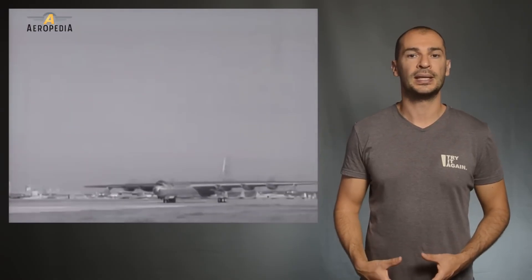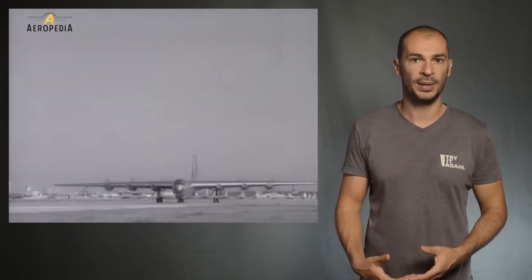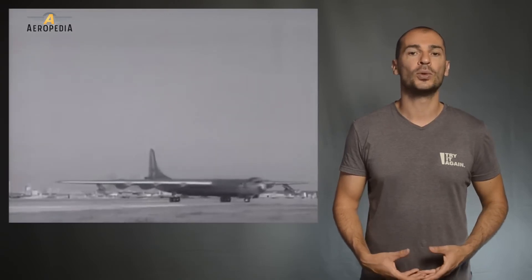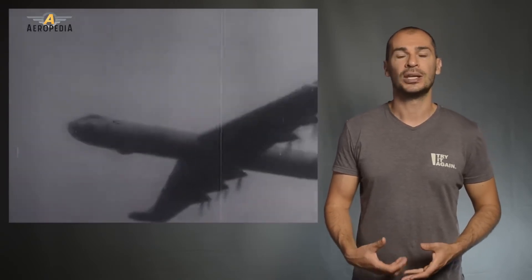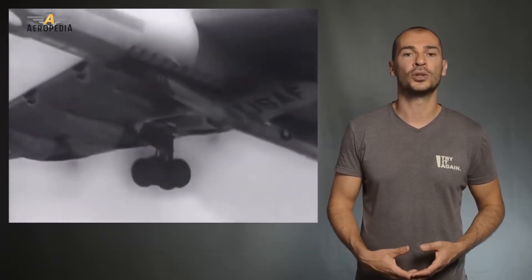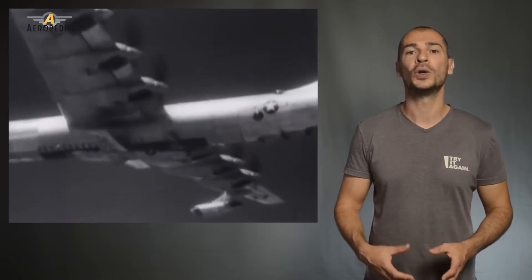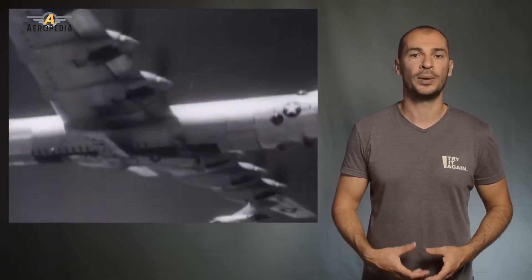While the early B-36 models required long takeoff runs, this situation improved with later versions. In 1954, the turrets and other non-essential equipment were removed, resulting in a lighter configuration that allowed the aircraft to reach an incredible 50,000 feet, or 15,000 meters of altitude — remarkable for a piston-powered plane.